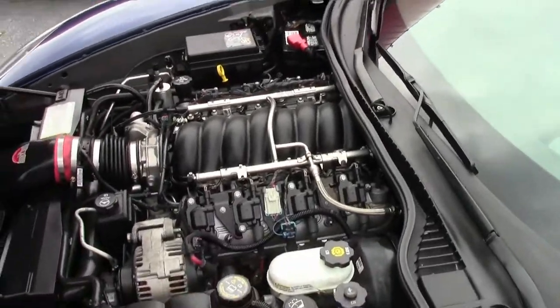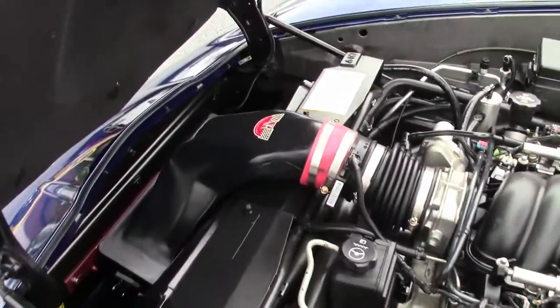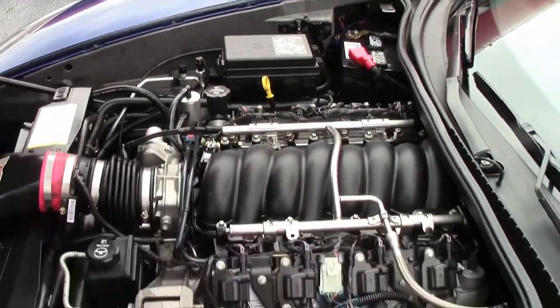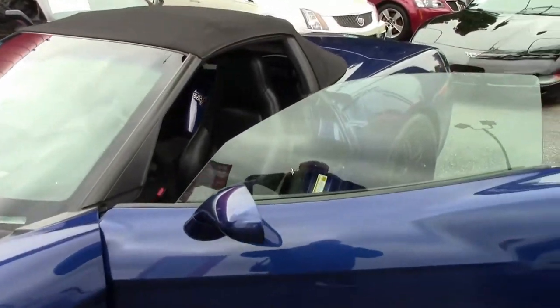Black top with a black interior. Short throw shifter. Navigation, heads-up display, and heated seats.